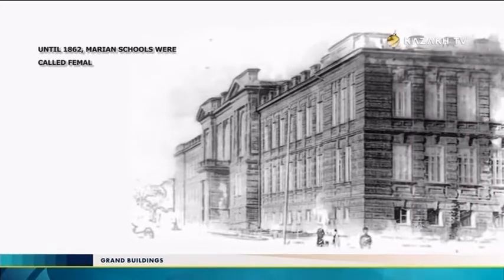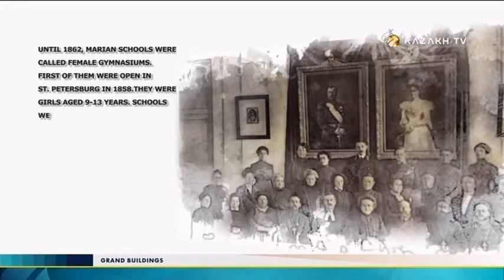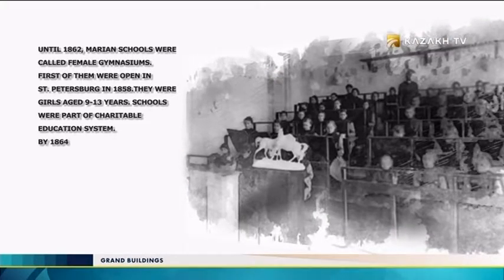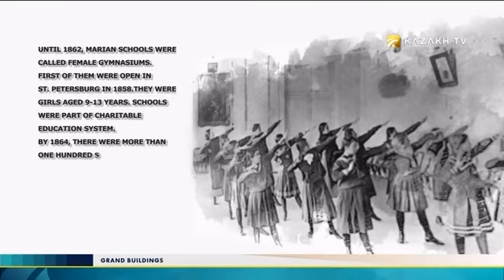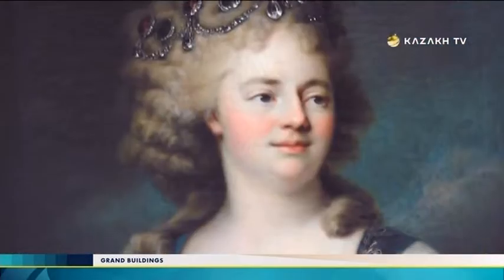Until 1862, Marinsky Colleges were called female gymnasiums. The first of them opened in St. Petersburg in 1858, for girls aged 9 to 13 years. The colleges were part of a charitable education system, and by 1864 there were more than 100 such institutions. They were named in honor of the widowed Maria Feodorovna, wife of Emperor Paul I, who opened a network of such institutions for people who could not attend private schools. The network included orphanages and educational institutions.